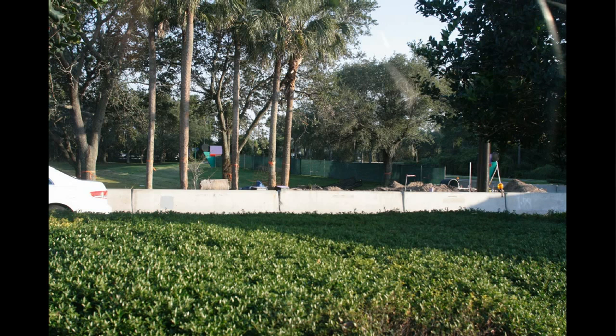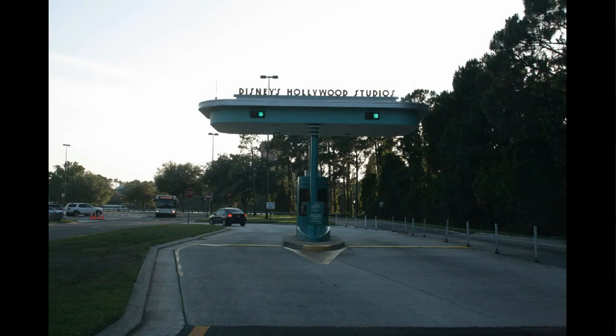Switching parks yet again. This is the back entrance to DHS — Hollywood Studios — also called the Auxiliary Entrance. It's been under construction here for some time, and in fact the construction continues along this road all the way out toward the next stoplight. Someday soon, this will not be an entrance — it will only be the exit, and only buses will be able to enter through this back entrance.